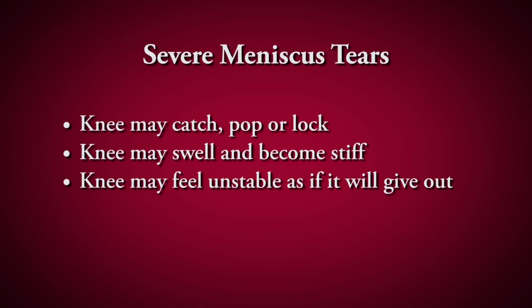If the tear is big enough you can have locking sensations where it feels like something is caught and you have to kick your leg to be able to straighten it. Also, if you squat down and try to stand up, that meniscus can get trapped and will pop when it goes back into place. Because it swells up, your knee might feel unstable — like it wants to give out when you get up and walk.